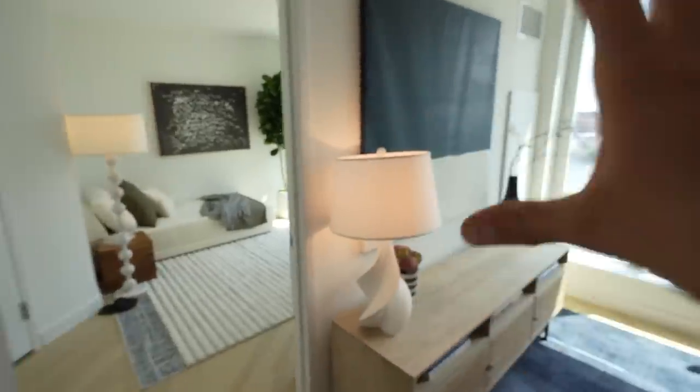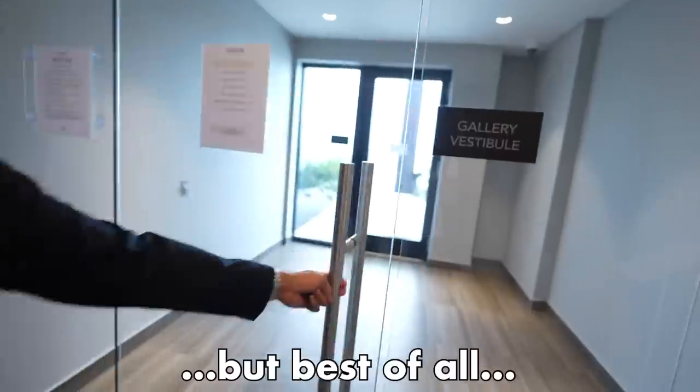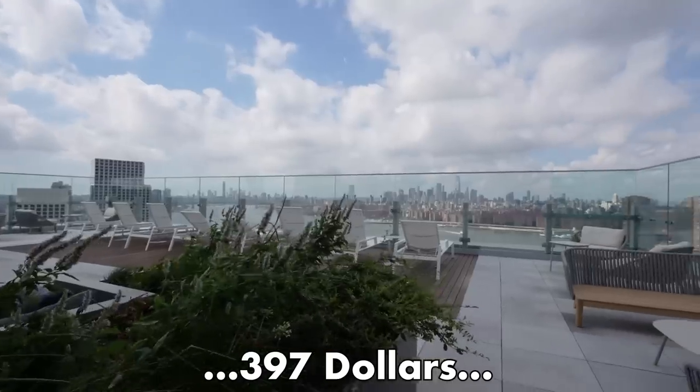This is the cheapest apartment anywhere in New York City. It's in a brand new luxury tower and it comes with this thing, which is actually really comfortable. But best of all, this only costs $397 a month — and in this video, I'm going to show you how to get an apartment just like this.